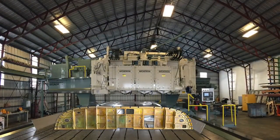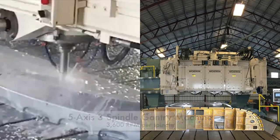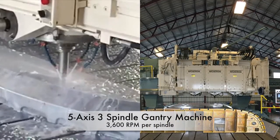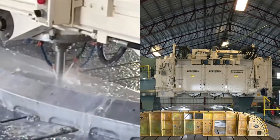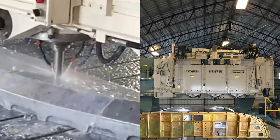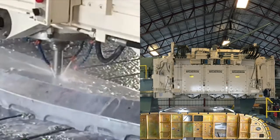At its isolated location called the Cincinnati warehouse, we have our 5-axis, 3-spindle gantry machine center, measuring at 60 by 30 feet surface area, capable of running 3,600 RPM per spindle.